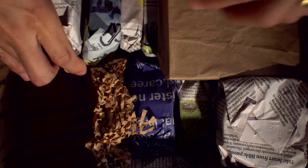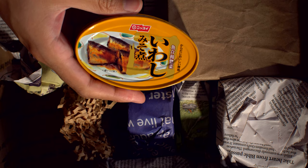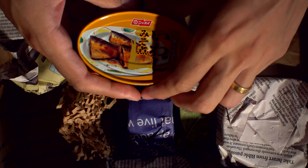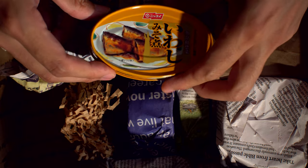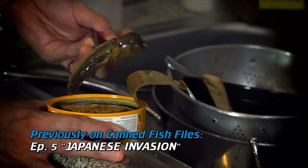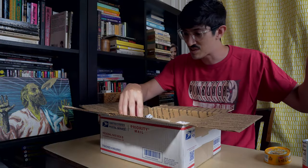Bubble wrap. Oh, here's some Japanese stuff. These are some Nisui Iwashi Misoni — is that how you say it? It's been a long time since I did my Japanese episode, so that research is gone.